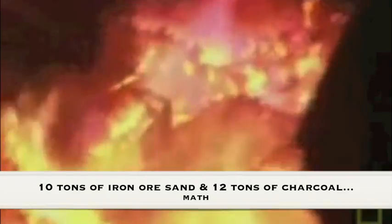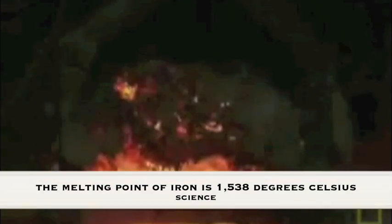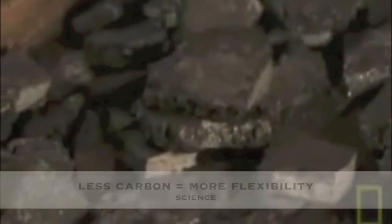The iron sand sinks to the bottom of the tartara, into what's traditionally called the bed of fire. When the mixture reaches a certain color, the master knows it is tamahagane. It is important to note that the tamahagane never completely liquefies, so the carbon distribution is not uniform. Some of the tamahagane will be harder, and some more flexible — and this is important to the engineering of the samurai sword.